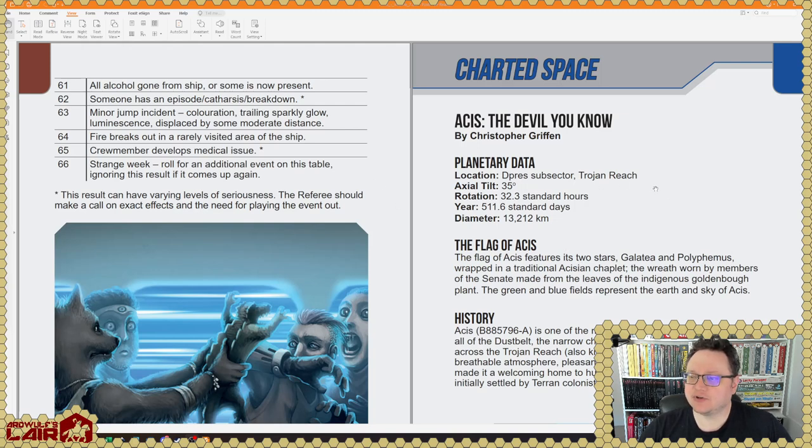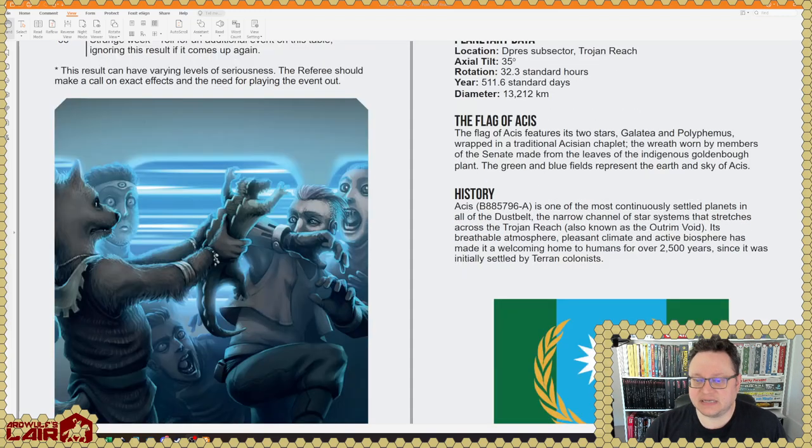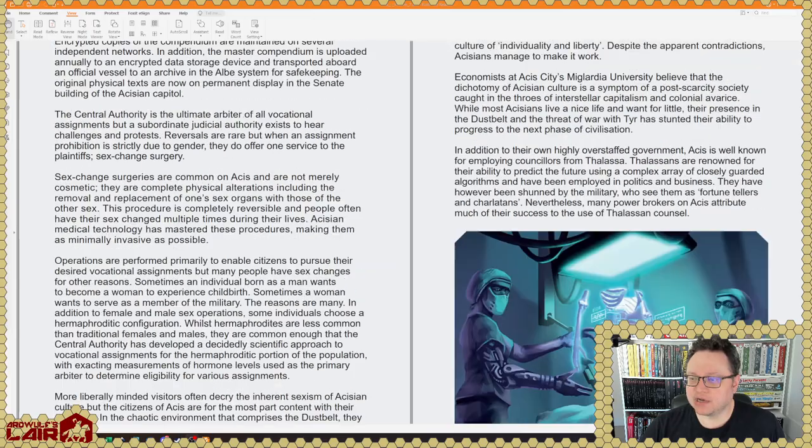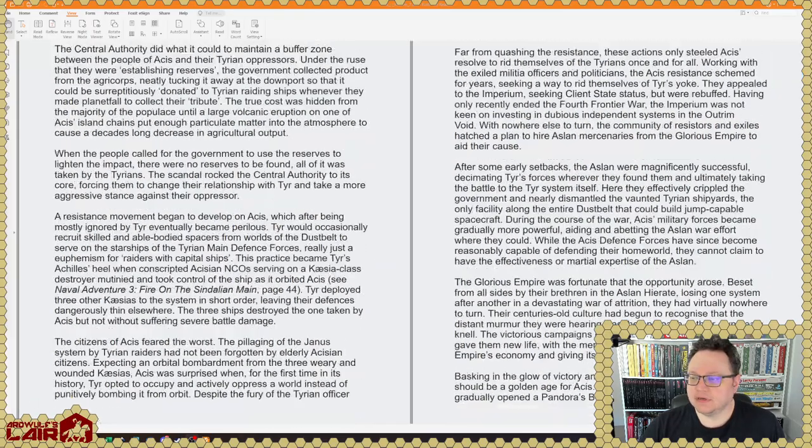Here's a charted space entry by Christopher Griffin, whose name we should recognize. This is a planet — the planet is Asus. It is in the Dupree subsector of the Trojan Reach. Mongoose has supported the Trojan Reach so strongly that at this point I think it is just as well supported as the classic Spinward Marches setting. A lot of that support does revolve around the Pirates of Drinax campaign, which is highly recommended. So we're getting details on this planet of Asus, and I presume this is not a planet covered in the Trojan Reaches book, but we're getting quite a lot of material.